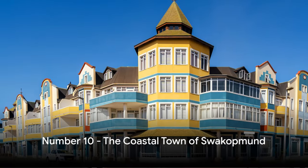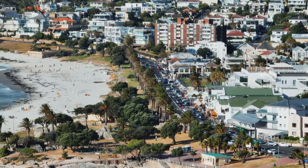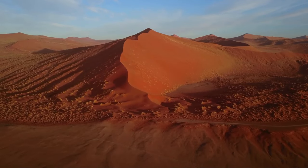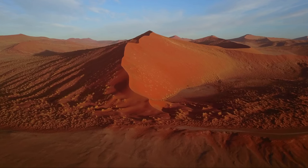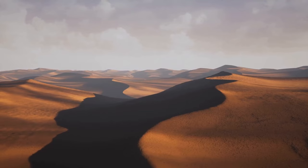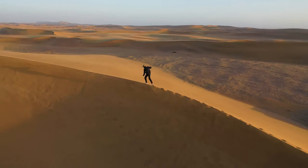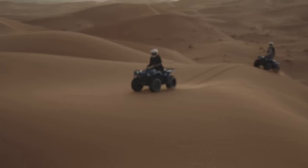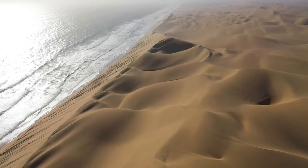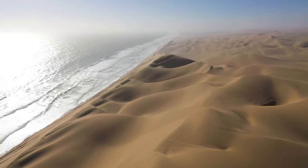Starting at number 10, we have the charming coastal town of Swakopmund. Imagine a place where German colonial architecture meets vibrant African culture — that's Swakopmund for you. Nestled on the edge of the Namib Desert, this town has a unique charm that's hard to resist. Swakopmund is renowned for adrenaline-pumping activities: skydiving over the breathtaking desert landscape, quad biking across the endless dunes — it's like nature's very own roller coaster but without the safety bars. And don't worry about getting sand in your shoes — it's all part of the Swakopmund experience.